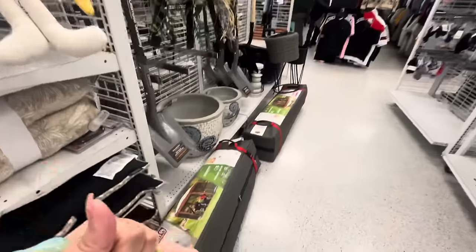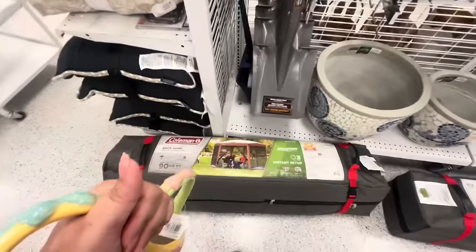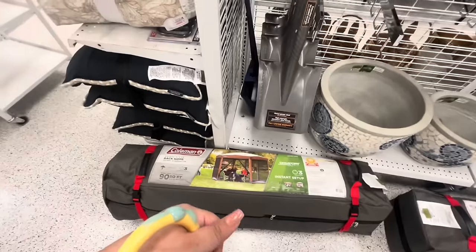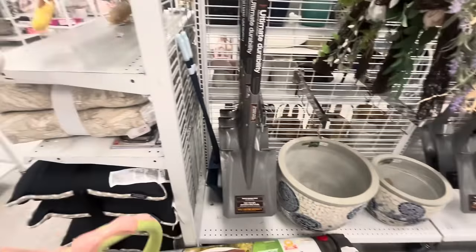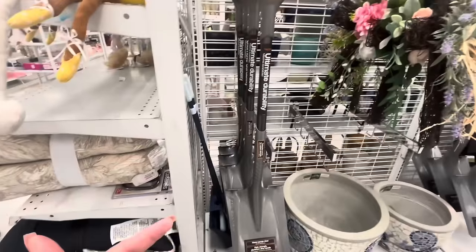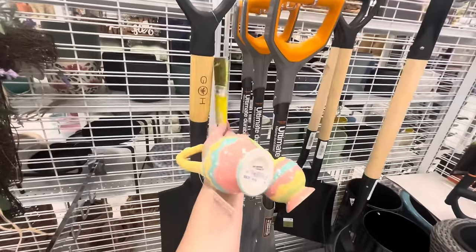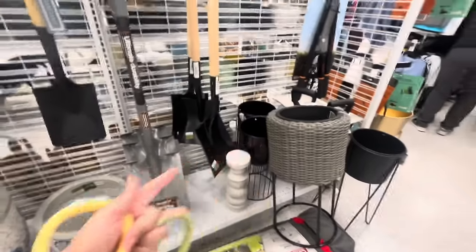Let me see - oh look, they got canopies. No, this is a screen house. It's ninety dollars - I don't know if that's good but it looks like a nice one. Then look, they have all your garden stuff here. This shovel is sixteen dollars, that's pretty good and it looks like good quality, maybe better than Home Depot. The little ones are eight dollars, thirteen for that one. They have the planters.